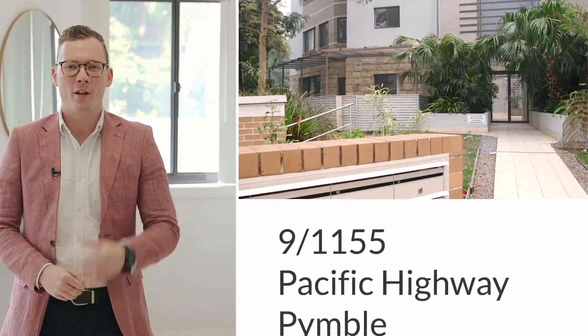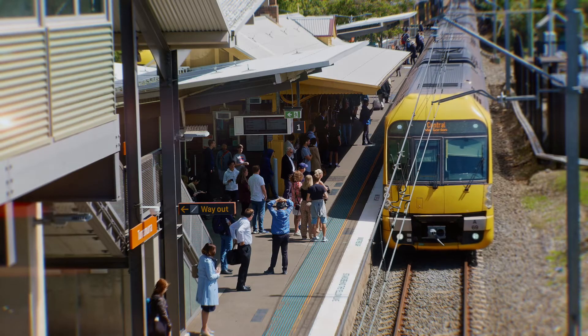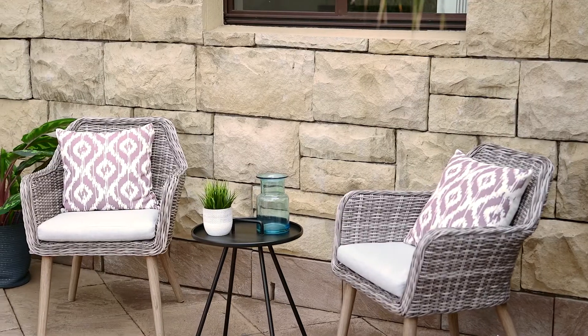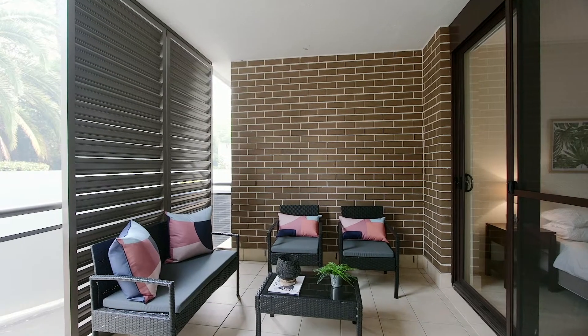Conveniently located with a sought-after Pymble address, this oversized ground floor apartment is a short 10-minute walk from both Pymble and Turramurra train stations. Situated on the corner of the block to maximise natural light, it features exceptional indoor-outdoor flow to two expansive terraces. This really is a rare opportunity — come and check it out.